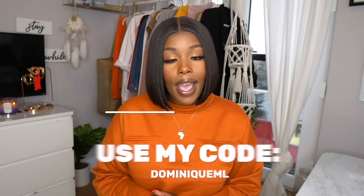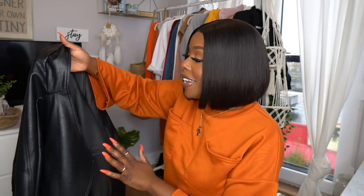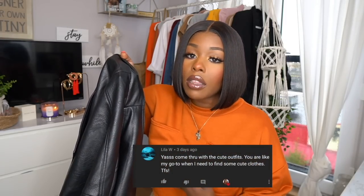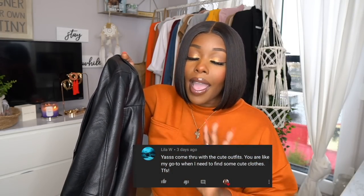Any item that you see in today's video that you like, you can go ahead and click the link down below and make your purchase. The first look I created for today's lookbook was based on this awesome jacket I picked up from Nasty Gal. This jacket is definitely a statement piece — when I saw it on the website I was so in love with it. It came in two different colors: black and a nice tan color. I was looking for leather jackets for the season, and when I saw the long-line leather jacket I just had to get it.